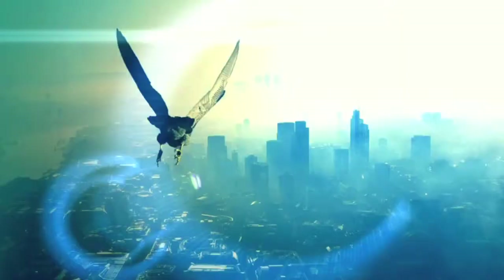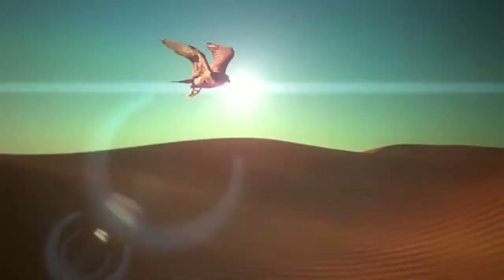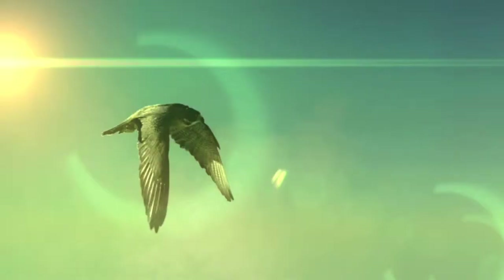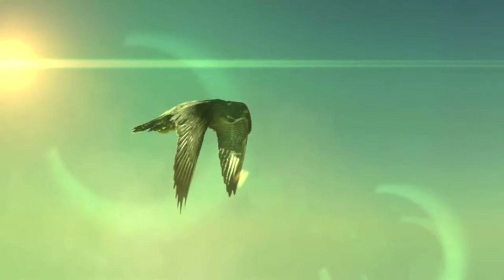Each one true to the vision of its founder. Now Bentley is set to create a new chapter in its history with a car that has challenged the company to explore new boundaries and to set new benchmarks in luxury performance.